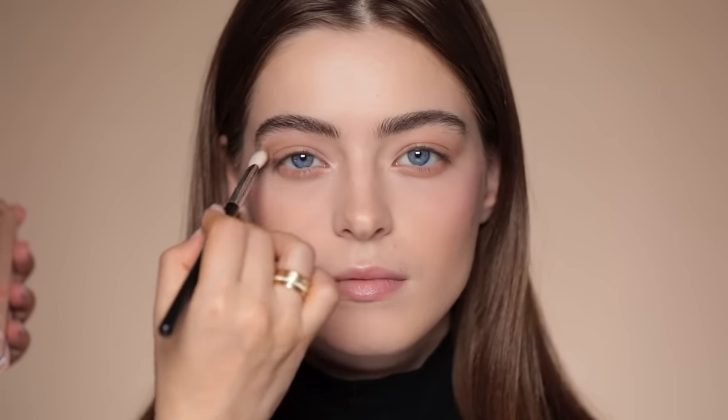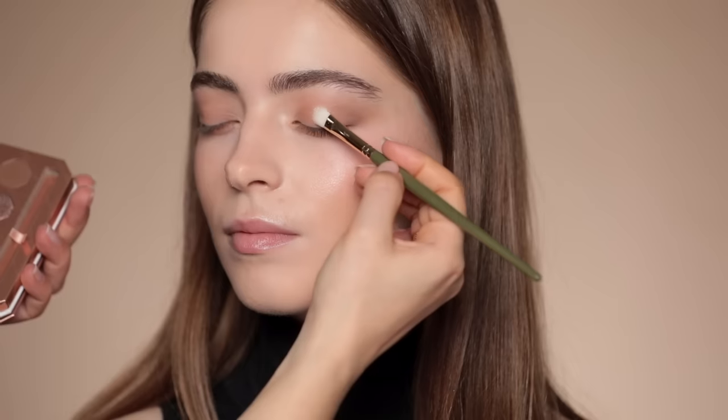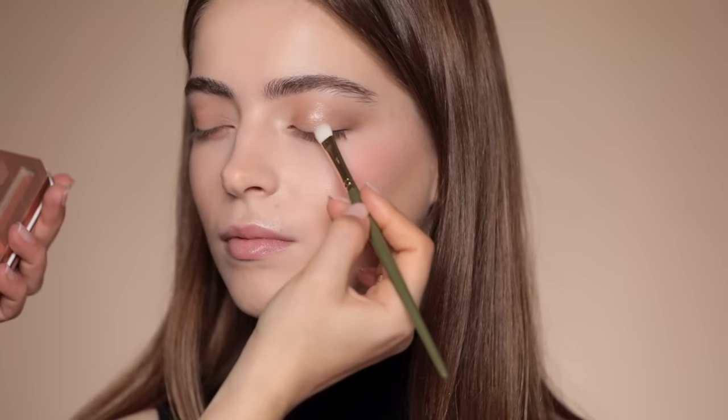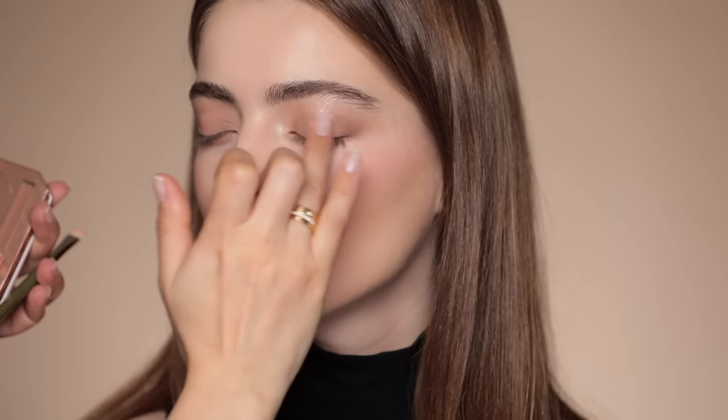I do a very quick swipe in the crease. I'm taking this next color — usually foil eyeshadows or very glittery eyeshadows are applied best with your finger. Let me try with my finger — yeah, when you apply foil or very glittery eyeshadows with your finger, it's just different. The result is much better.